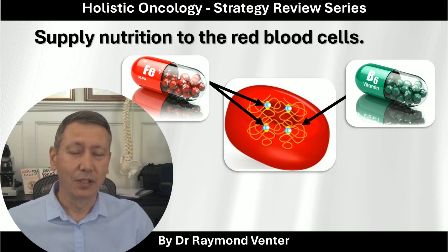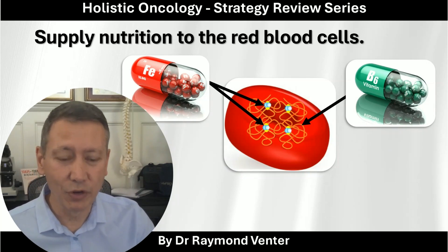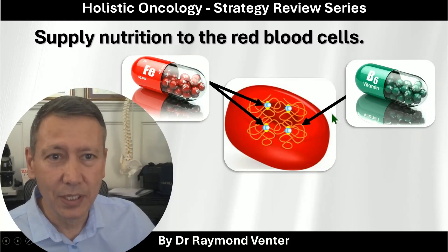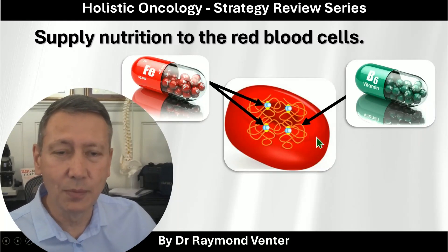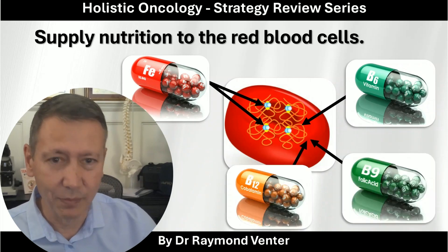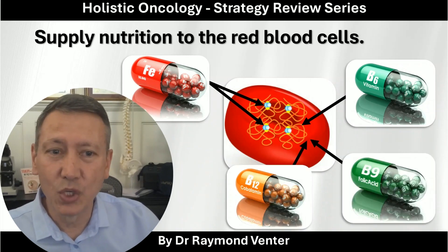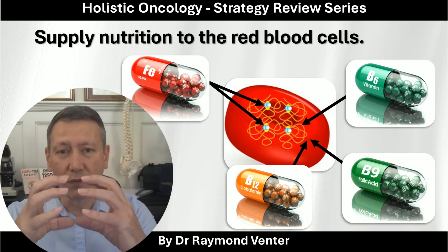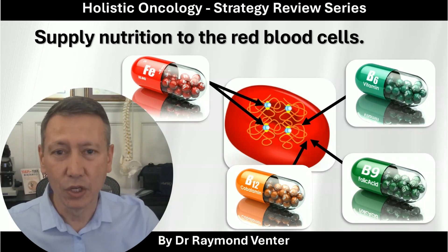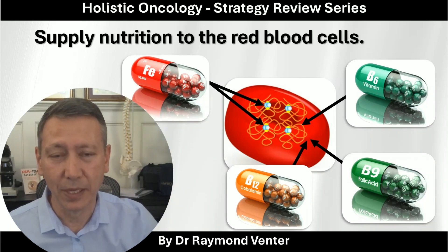So get out your phone or do a screen grab on this. The spaghetti part is B6 — that's to help build the globin chain. You also need B12 and B9 to make sure that the size of the red blood cell is consistent. You want a consistent, fully functional red blood cell.